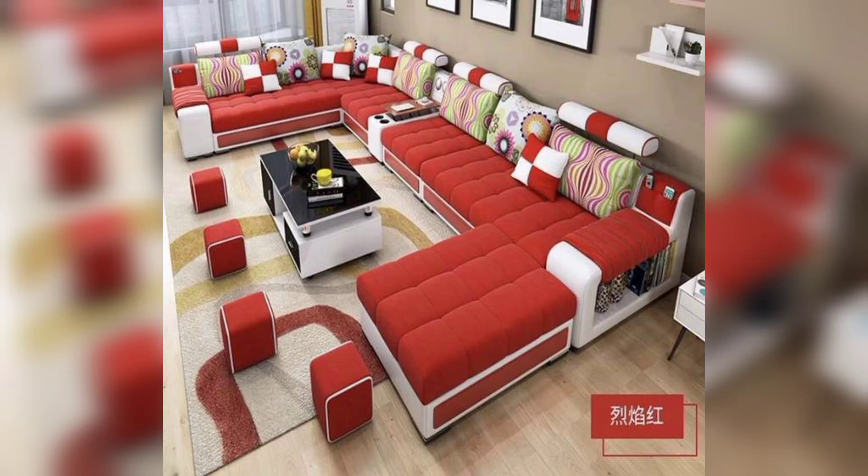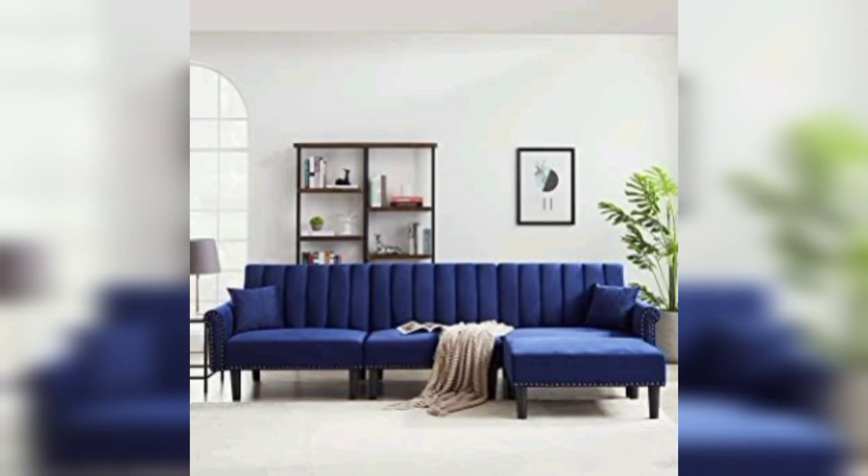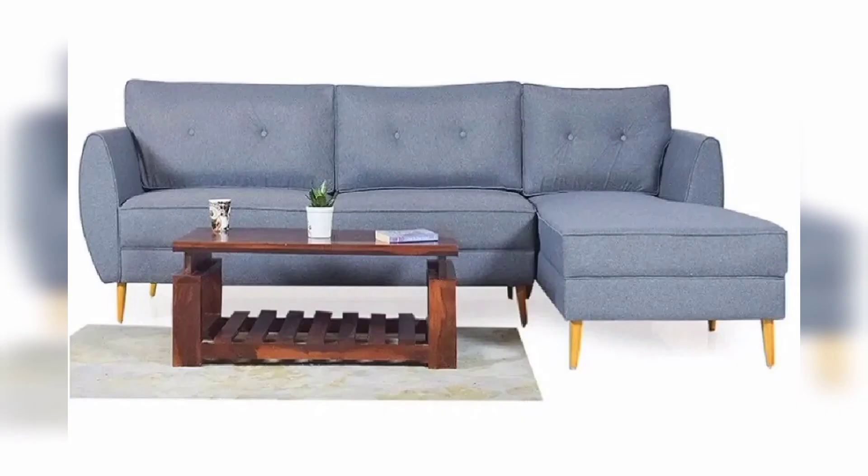L-shaped sofas have become increasingly popular in interior design thanks to their versatile and functional design. These sofas provide ample seating space, making them ideal for families and those who love to entertain guests. In this video, we will discuss the benefits of L-shaped sofas and how we can incorporate them into our interior design.